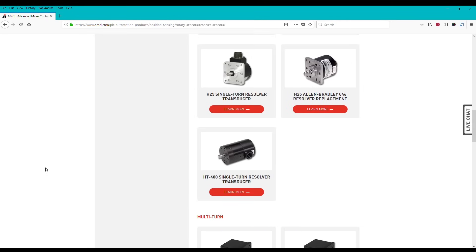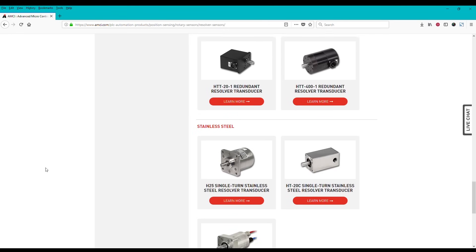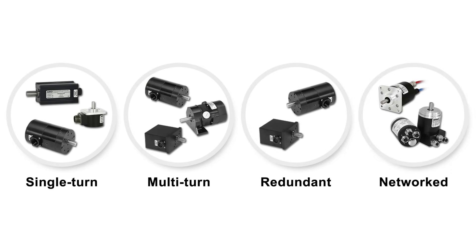AMCI offers over 50 different types of resolvers, manufactured in popular industry standard sizes at competitive prices, including single-turn, multi-turn, redundant, and networked options.